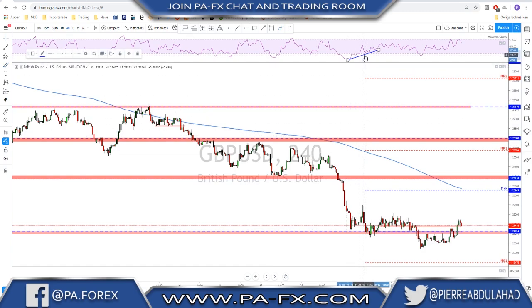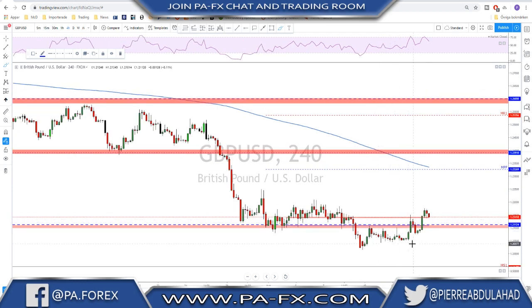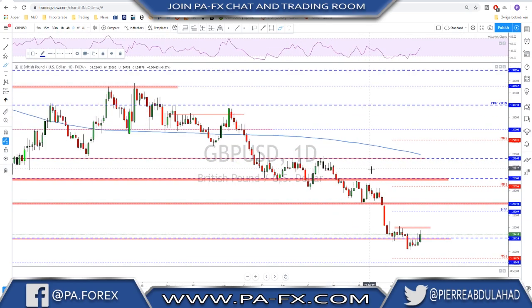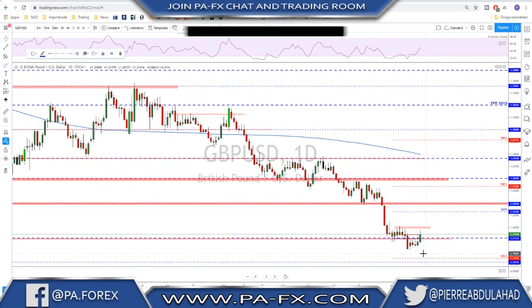Sterling is in a bit better shape. We broke and held above this area — it was acting as very strong support, then acted as very strong resistance, and now we broke above it. It is not completely safe to say we are going to see a big push, but it could be a start now that we managed to break back above 1.21 and hold above it. We do have some trouble on the way — these highs here could act as resistance first. But the longer we hold above this level, the more chance there is for bulls to keep pushing higher.